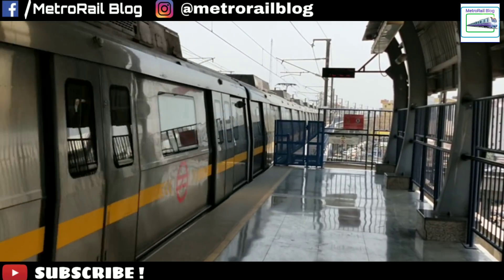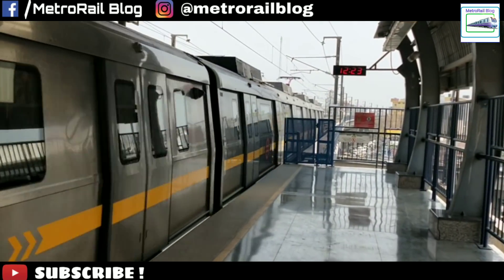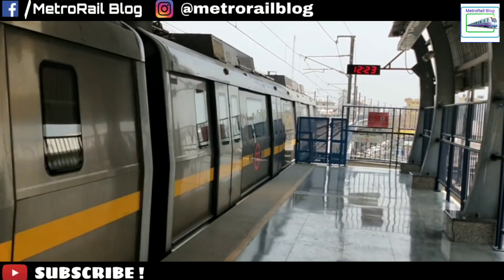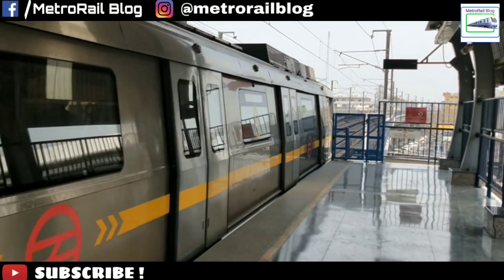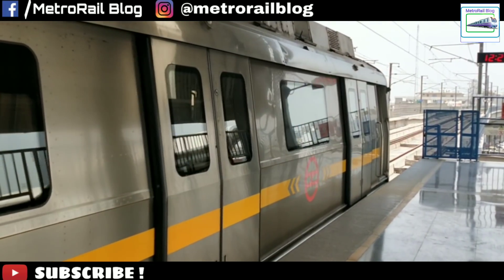In order to expand Metro Rail Blog to Delhi, it was important for us to physically experience the growth of Delhi Metro, especially the new pink and magenta lines. So we flew to Delhi all the way from Kolkata a few days ago and experienced the new version of Delhi Metro.